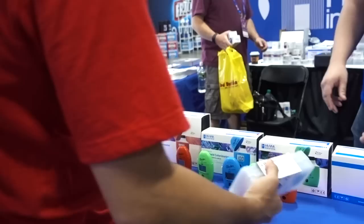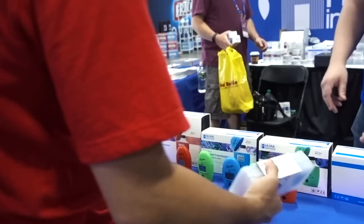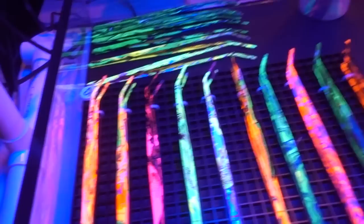The next morning. Alright, welcome to Sunday at Reef-A-Palooza. Today first, we gotta check out Hannah's new equipment. Hey Kevin, what's up? Finally! There's some really cool equipment here as well.